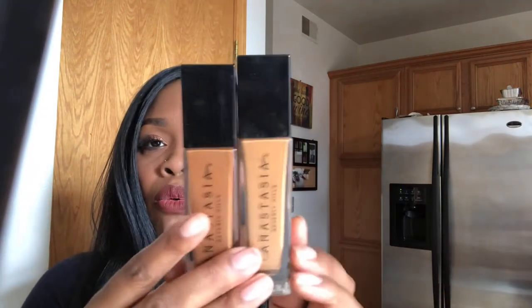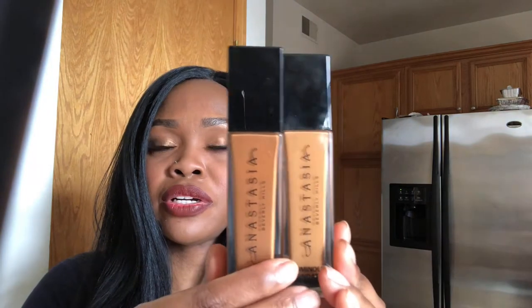The next foundation is from Anastasia Beverly Hills — the Luminous Foundation. I have two of these: one is my winter color and the other is my year-round color. Both are staying. I've done reviews on them and I might attach those.